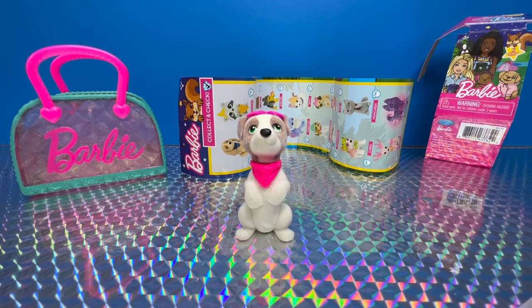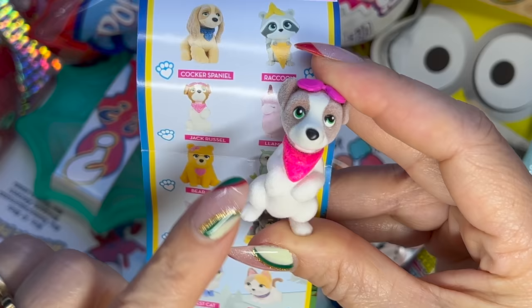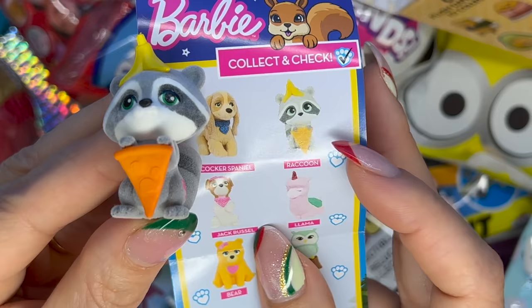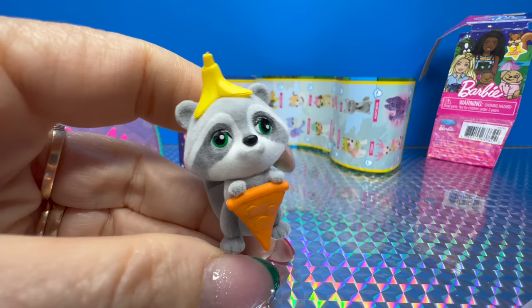So pretty! The little pet is a little dog with a pink bandana and pink glasses, and the pet is fuzzy. This is the collector's guide. The first pet we got is named Jack Russell. For the second pet it's a raccoon — look, it is holding a piece of pizza and it has a banana on top of its head. Very cute!